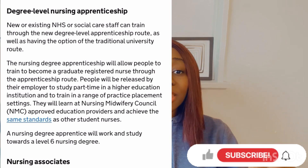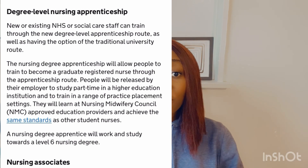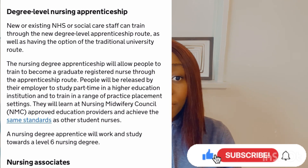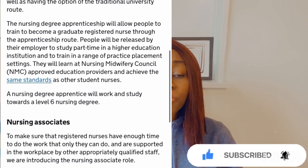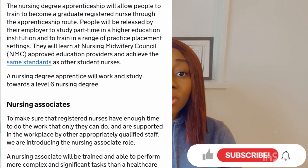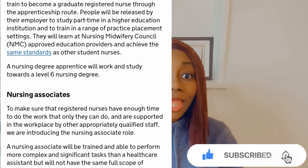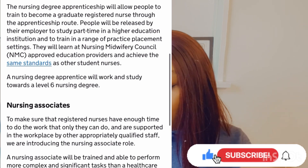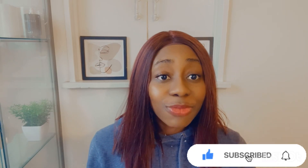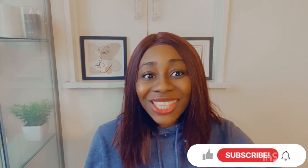This program allows you to become a registered nurse after you must have completed it. It lasts for a period of four years. In this program, it is your employer that is going to register you with the Nursing and Midwifery Council, with approved education providers that are going to train you. It's going to be a part-time program, and you will be working — so anytime you don't have shifts, you can attend those programs. A nursing degree apprentice will work and study towards a level 6 nursing degree, so after this program you'll become a registered nurse working at band 6, not level 4 or level 5.